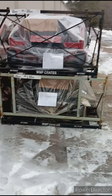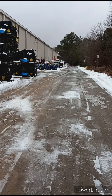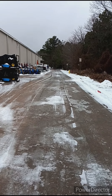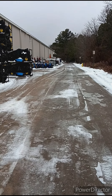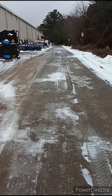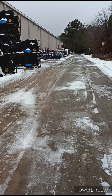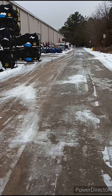Guess what — Lowe's is gonna start carrying Toro TimeCutter. We got seven brand new riding lawnmowers coming to Lowe's. They've been a big hit when Home Depot had them. I'll show you when I get them stacked out here next to each other — as you can see I got them stacked up real high. Let's see which ones we got.